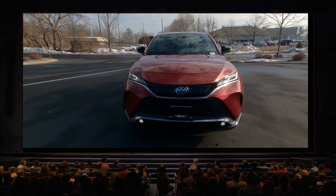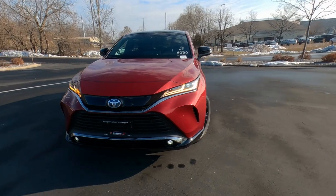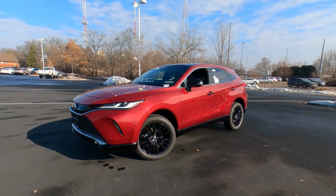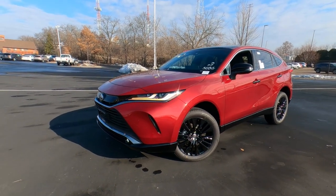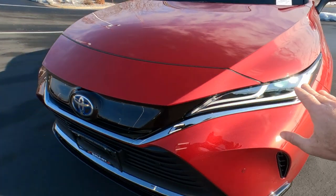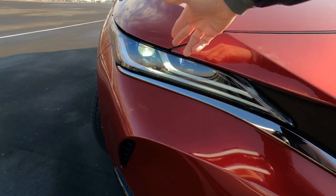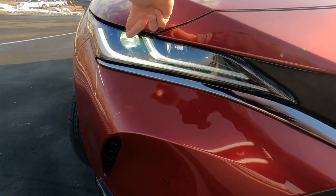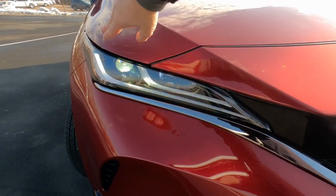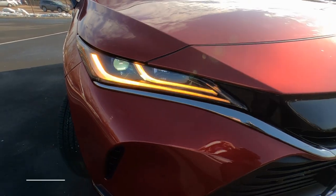Let's get started right up front. Up front on the Venza, this is a unique style for Toyotas. Most Toyotas have a flat front end, where the Venza has more of an aerodynamic style to the front. This has probably the nicest headlight package Toyota offers, in my opinion, on any of them. This is a full complement of LED headlights, projector-style LED headlights, LED high beams, LED daytime running lights, and LED turn signals. Really sleek, low profile — I think it looks awesome.